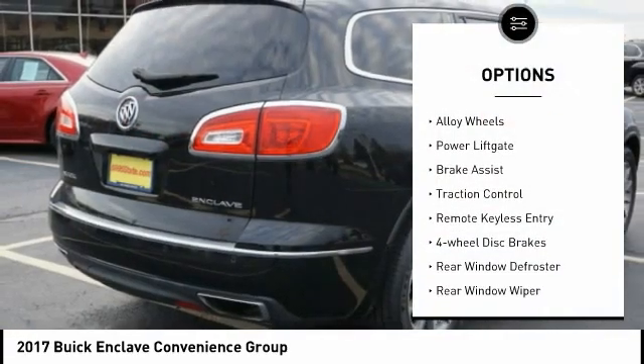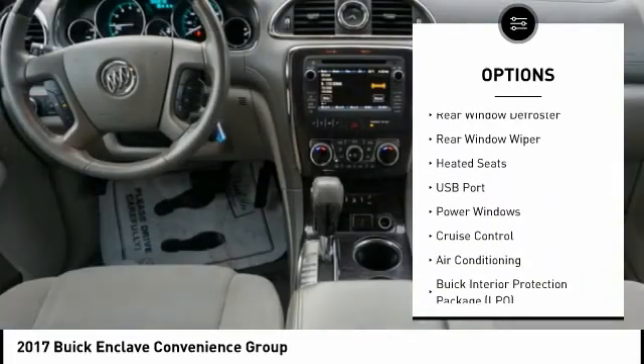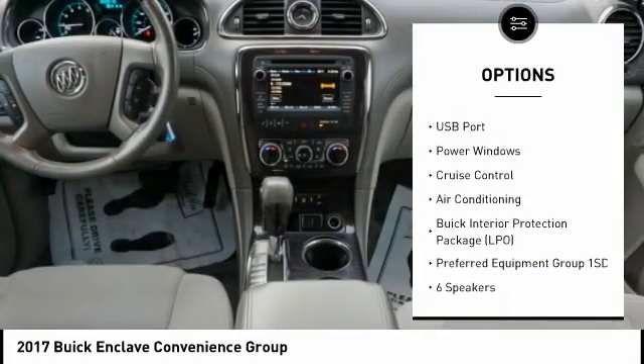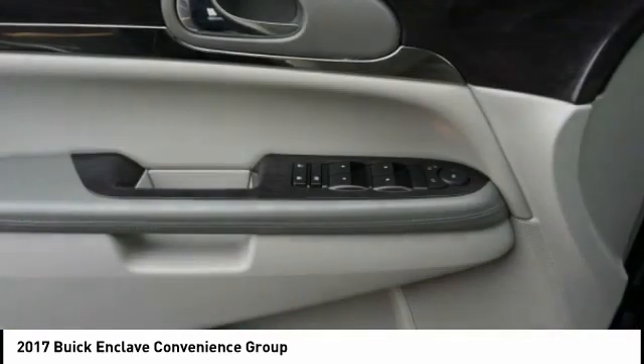Electronic stability control, alloy wheels, power lift gate, brake assist, traction control, remote keyless entry, four-wheel disc brakes, rear window defroster, rear window wiper, heated seats.